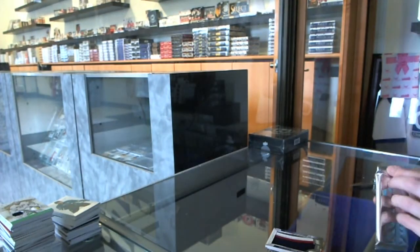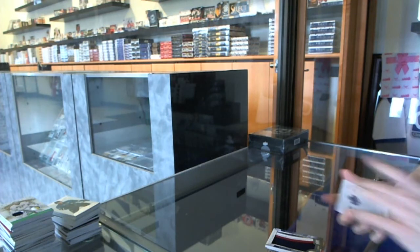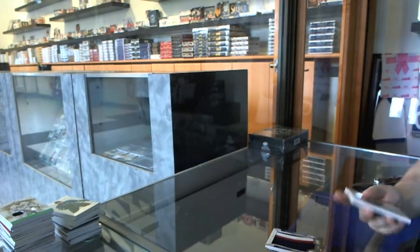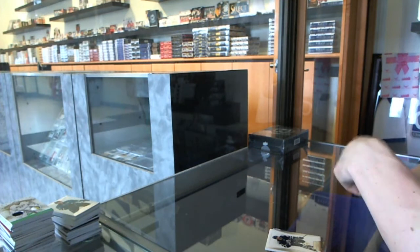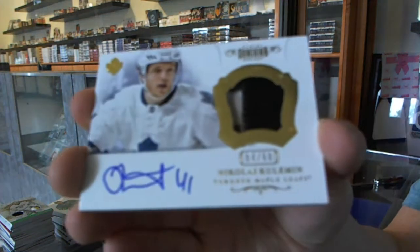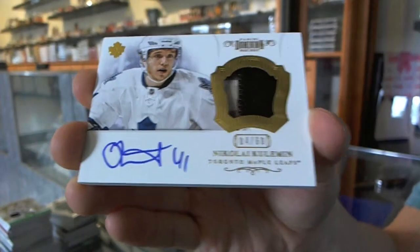And now for the Dominion Sovereign. We've got a base card number to 125 for the Toronto Maple Leafs, Nazem Kadri. And a two-color patch and autograph number 4 of 60 for the Toronto Maple Leafs, Nikolai Kuliman.